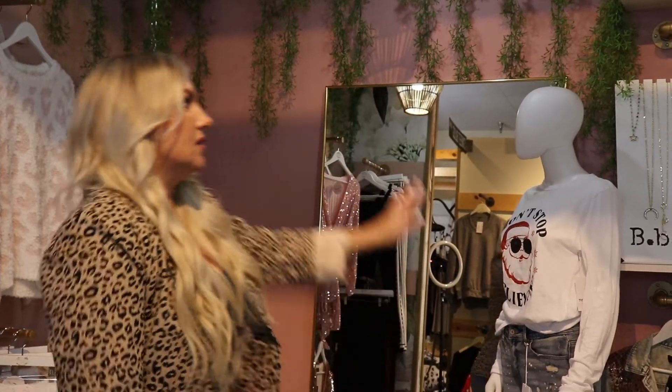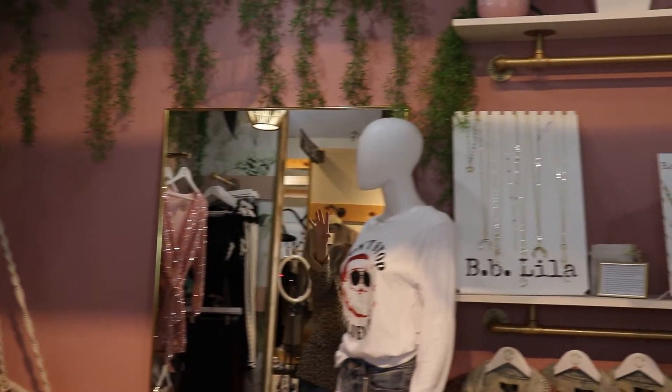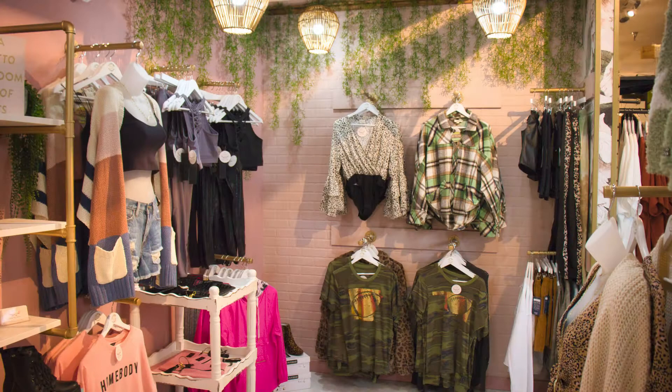Another thing we really wanted to emphasize was drawing people in as they're walking by, because you are competing with a million other clothing stores around you. So we left this space opened up and did the really pretty pink wall with the big mirror and the pretty greenery up above, and thought that would be a really fun way to draw them in.